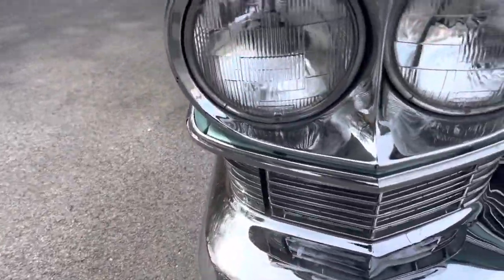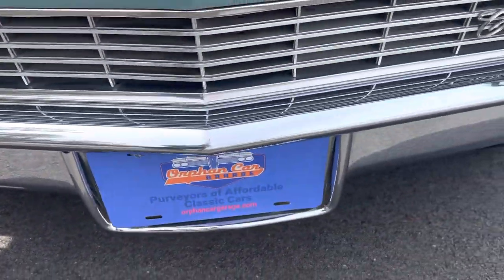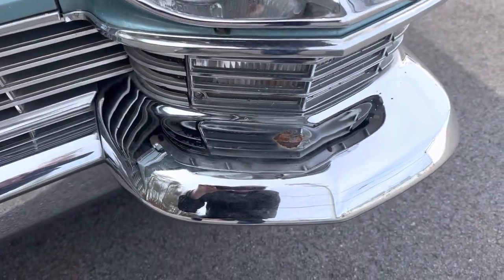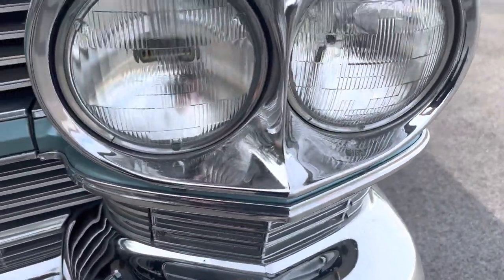The front bumpers are in very nice condition — the bezels, good chrome. Until you get over here: there's a spot where a little bit of the chrome has peeled, and there's a little bit of surface rust underneath it. Not terrible, but enough that I want to point it out.